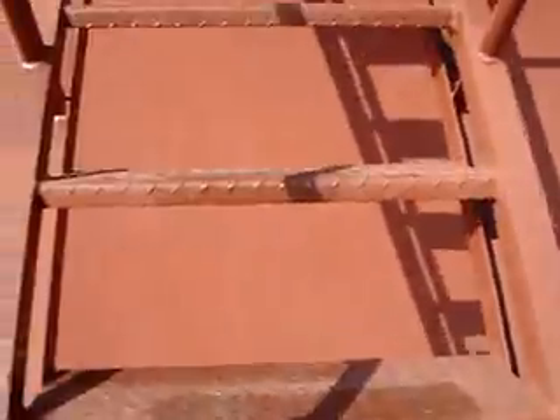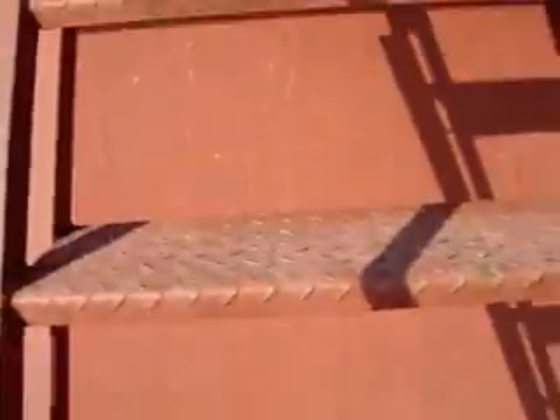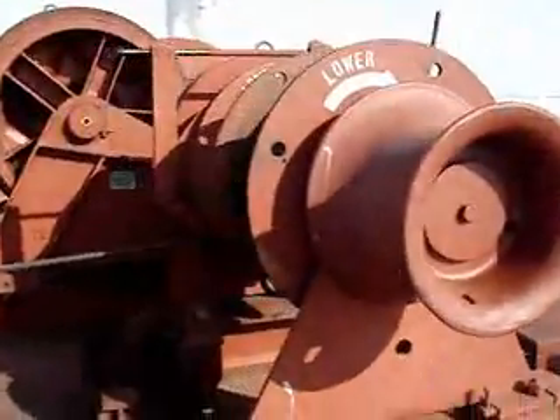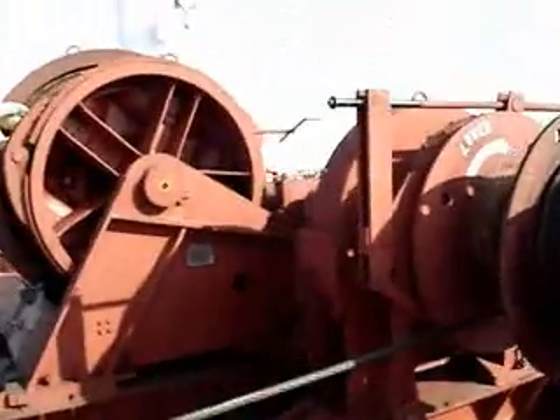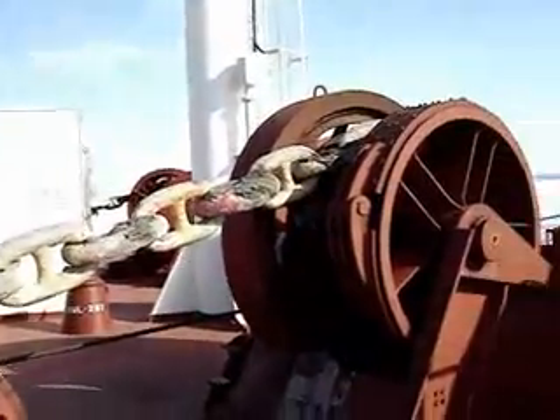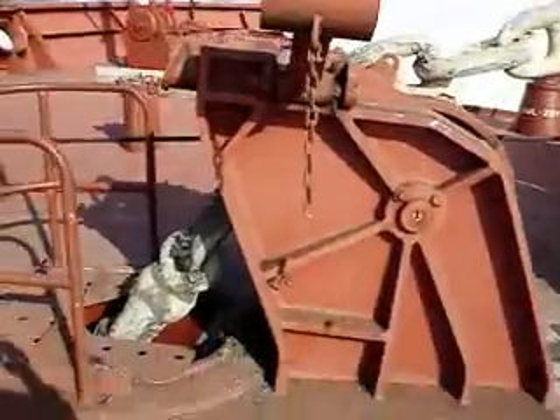I'm climbing the ladder now to the foxhole — the forecastle, the forward part of the vessel. There are more ropes and wires lying around. These are the reels here. And this chain, this cable — this is the anchor cable.